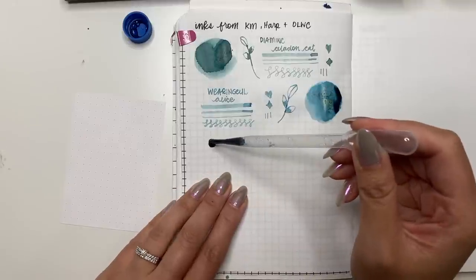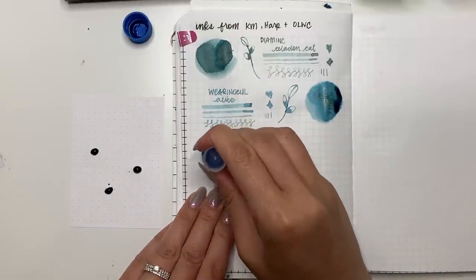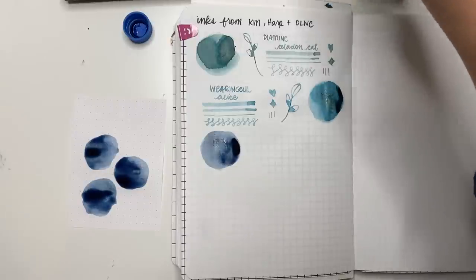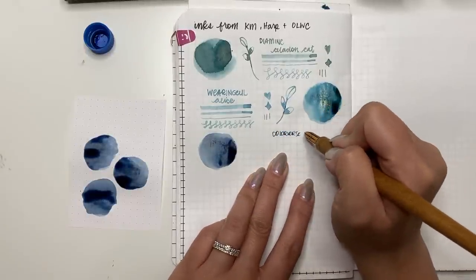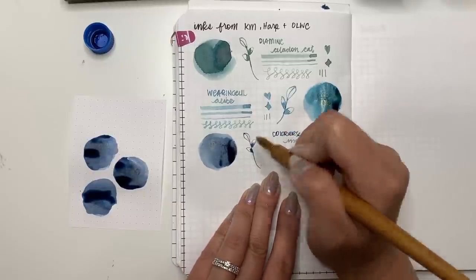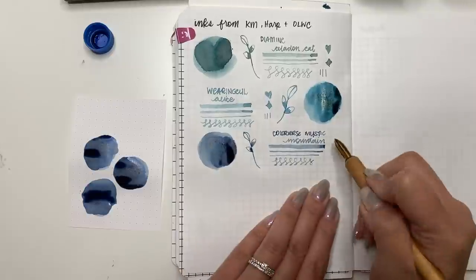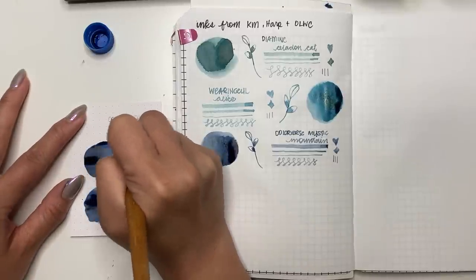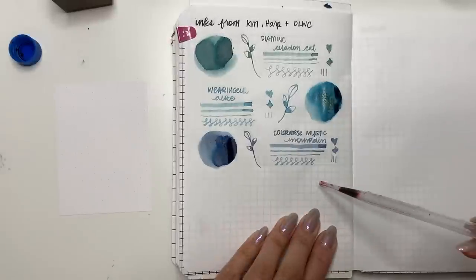The next one is Colorverse Mystic Mountains. I seem to be having a bit of a blue theme with the samples I chose from Kara. When you swirl it around, another blue ink — this one leans a little more towards purple. It has a really pretty shimmer that reminds me of a Ferris Wheel Press ink — I can't remember the name off the top of my head, but that shimmer is like a rose gold and it's beautiful. It looks really lovely and has a great flow with the Kakimori brass nib, showing good legibility across different line widths.